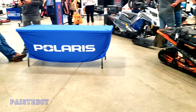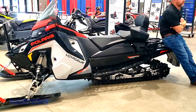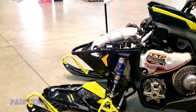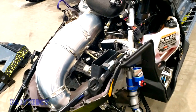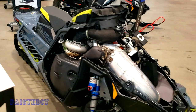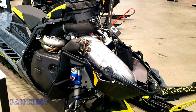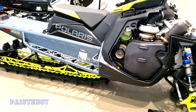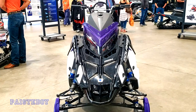Walker Evans shocks, Velocity. Voyager 650 — two-up seat on it. This one's torn apart to show off the clutches, engine, and pipe. It's a Patriot Boost RMK Chaos Matrix 155. Velocity shocks, 155 RMK.